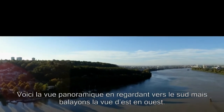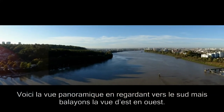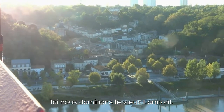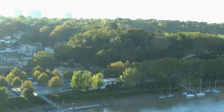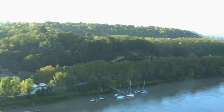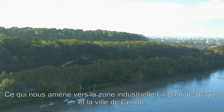This then is the full panoramic postcard view when looking south, but let's take some time out to pan around from east to west. Here we are overlooking the old town of Lormont; the TGV railway line goes through a tunnel there. The greenery is the Parc de l'Hermitage-Sainte-Catherine, which takes us around to the Bastide-Razza industrial estate and Sunon.